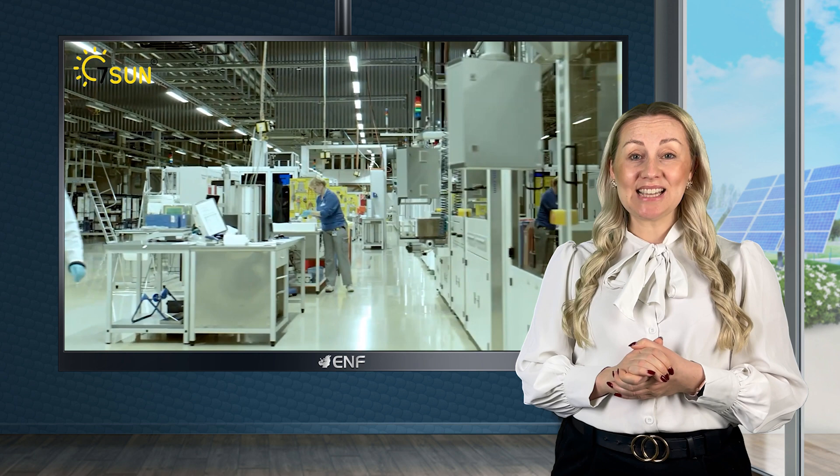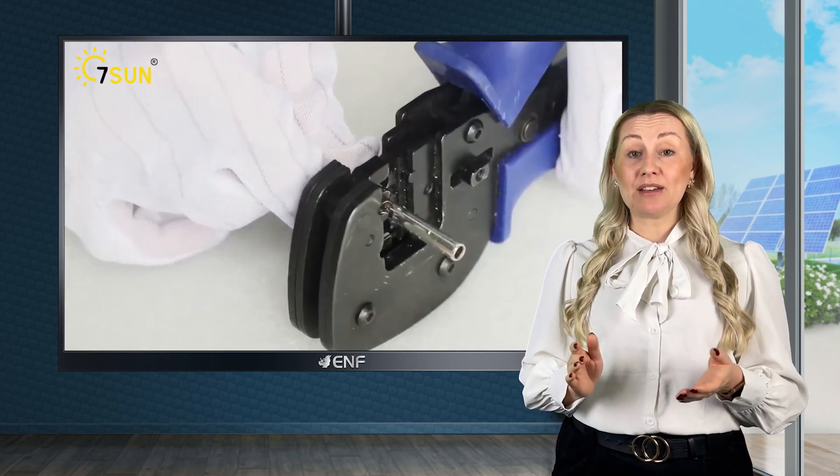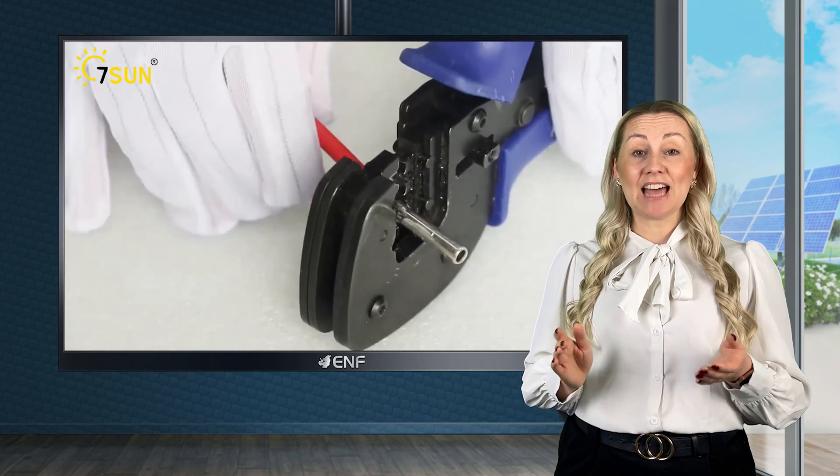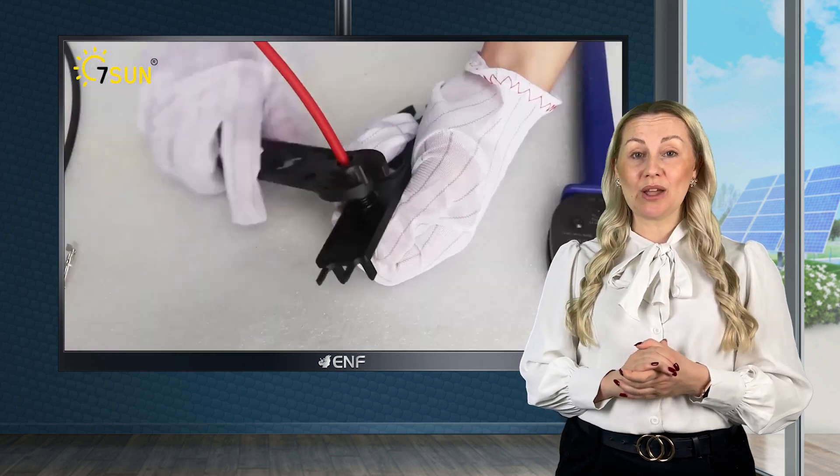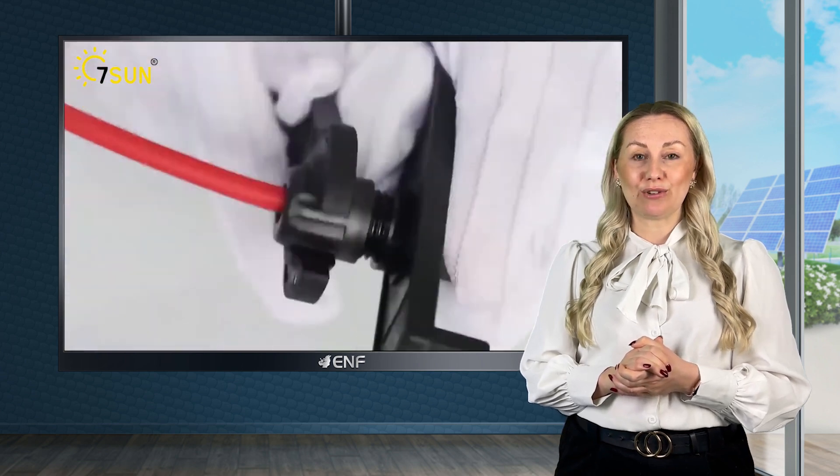Our mission at Seven Sun, with top of the line solar products including solar panels, inverters, batteries and more, is to provide sustainable and affordable solar solutions to businesses across Europe.